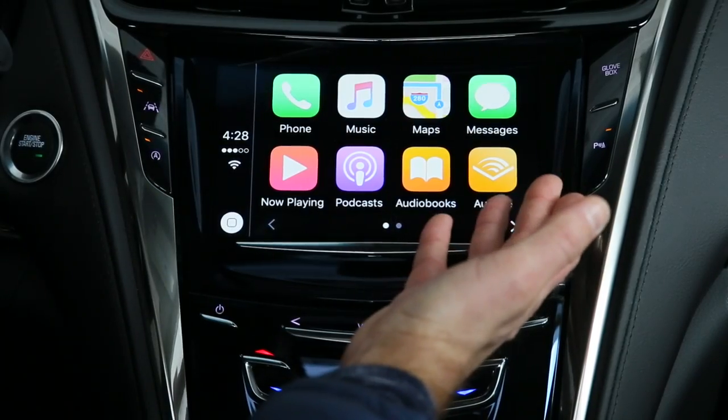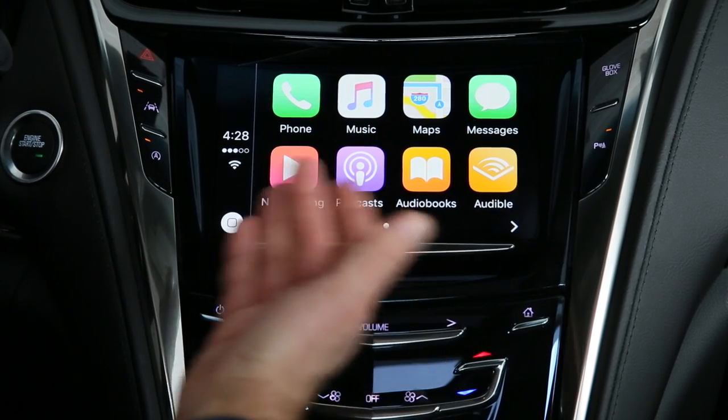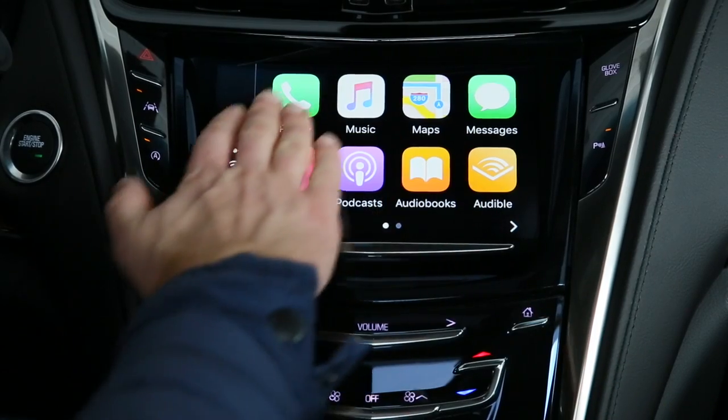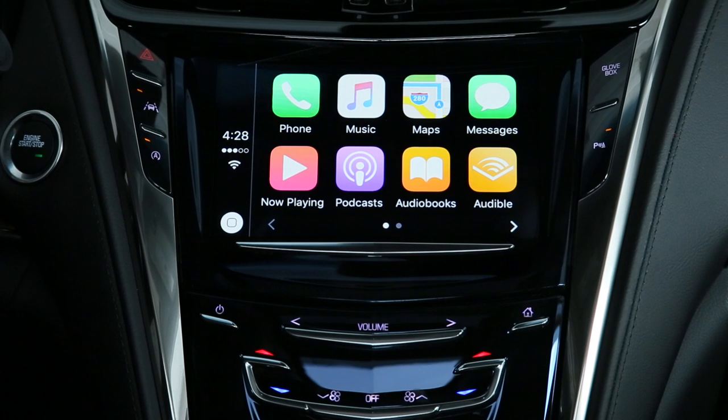That's the basic ins and outs of Apple CarPlay. Obviously it can get much more in-depth, but it's pretty simple. You can always summon Siri just by using the hands-free calling feature, and the icons and tiles are laid out just like any iOS device, making it easy to use in your 2017 Cadillac CTS.